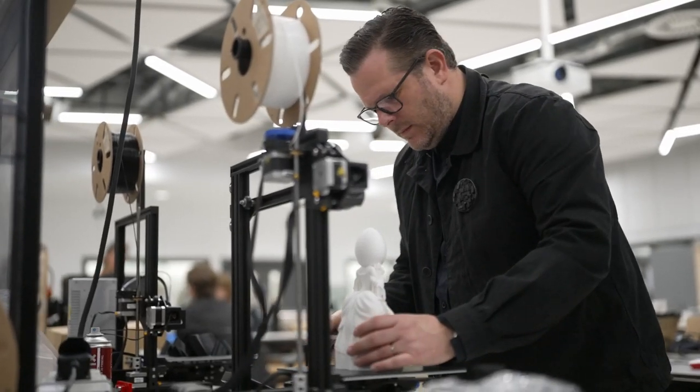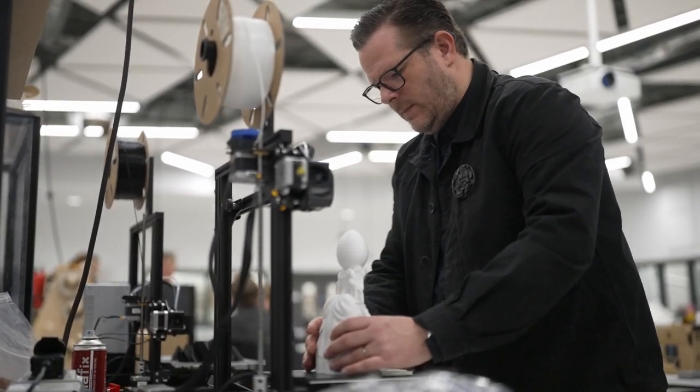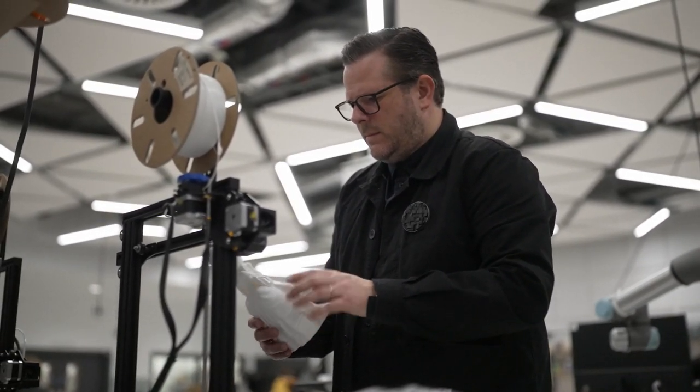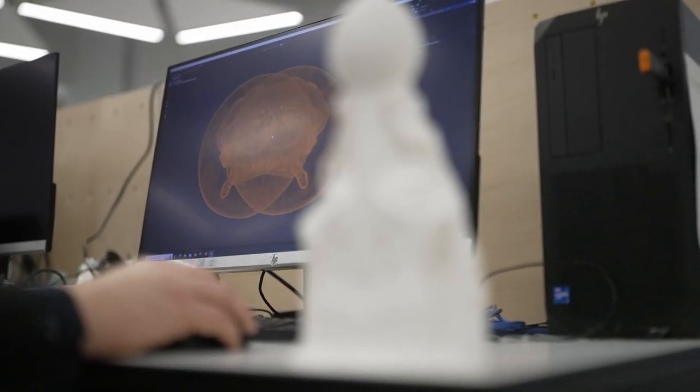I came to the residency at CFPR with a desire to explore 3D manipulation and printing. I'm particularly interested in the boundaries between objects, and during the residency I was interested in exploring the boundaries between figurines and sculpture.